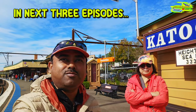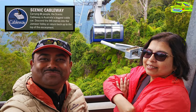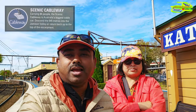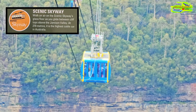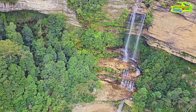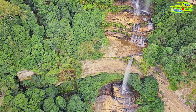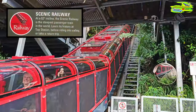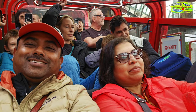At Scenic World what we plan to cover: first of all there is a cableway that will take you down to the Jamison Valley, and then there is a skyway — a fascinating cable car that will take you through the Katoomba Falls. There is also a very steep climb on a train, a railway journey. I think it's about 300 meters from the valley up and down to the Scenic World centre.